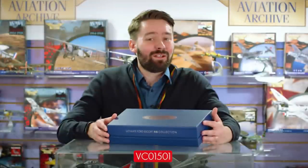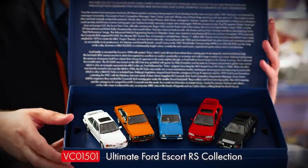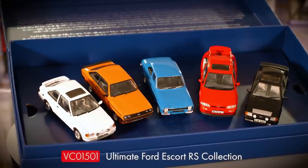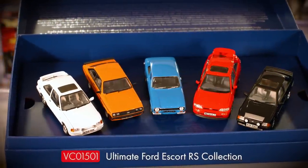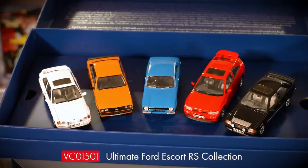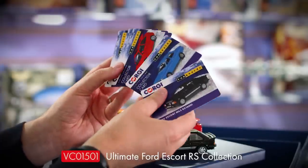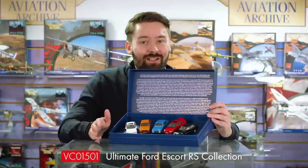Moving on to Vanguard, I'm pleased to debut the latest in our premium collector sets, this time focusing on the multiple generations of the Ford Escort RS badge. This is the largest collection we've produced, featuring five vehicles: the Mk1 RS 1600, the Mk2 RS 2000, the Mk3 RS 1600i, the Mk4 RS Turbo, and the RS Cosworth. For the first time, the set also includes five separate collector cards detailing the history of each vehicle. This fantastic collection is due in stock in October.